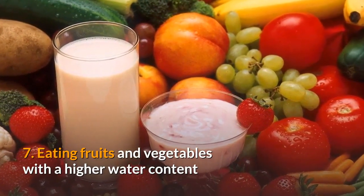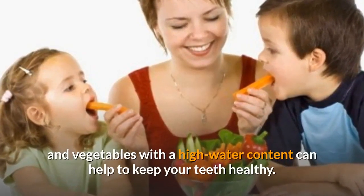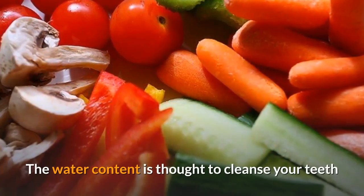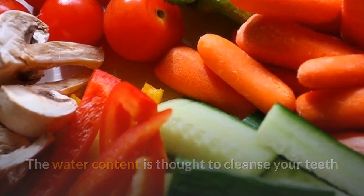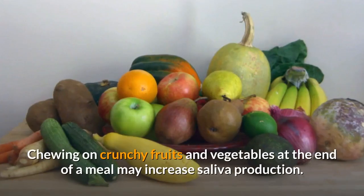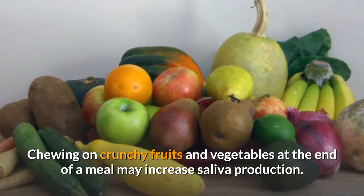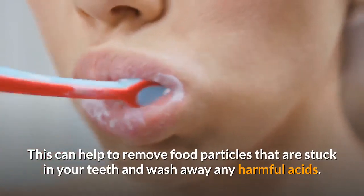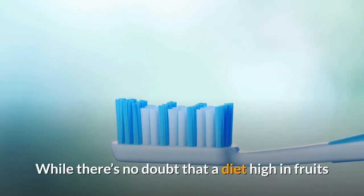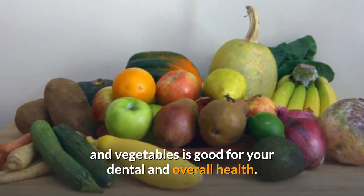Number seven: eating fruits and vegetables with a higher water content. Eating raw fruits and vegetables with a high water content can help to keep your teeth healthy. The water content is thought to cleanse your teeth and gums of plaque and bacteria that lead to yellow teeth. Chewing on crunchy fruits and vegetables at the end of a meal may increase saliva production, helping to remove food particles stuck in your teeth and wash away harmful acids.